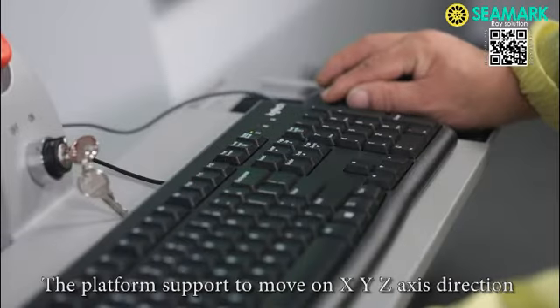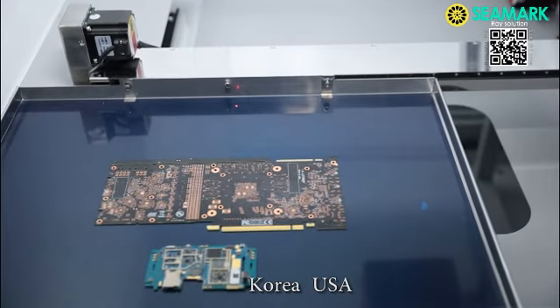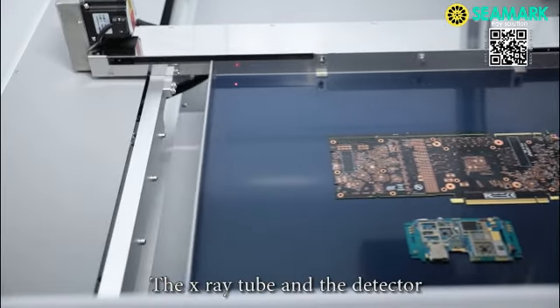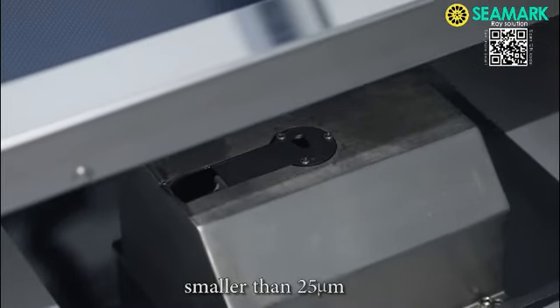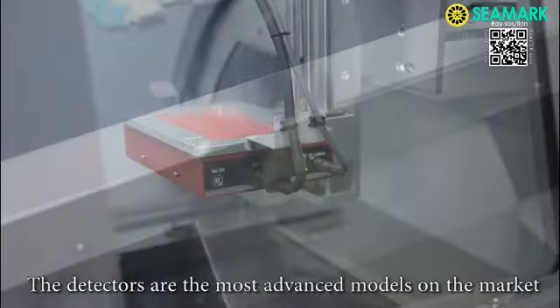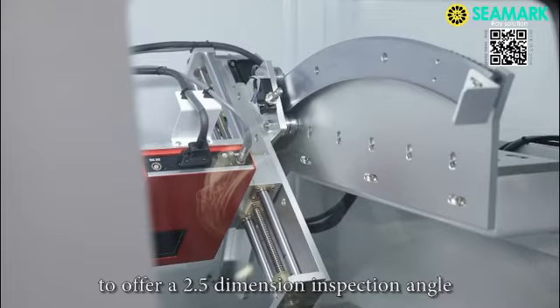The platform supports movement on the XYZ axis direction. All core components are imported from Japan, Korea, and the USA. The x-ray tube and the detector move on the Z axis direction, which allows the machine to inspect flaws smaller than 25 micrometers. The detectors are the most advanced models on the market and can tilt up to 60 degrees to offer a 2.5-dimension inspection angle.